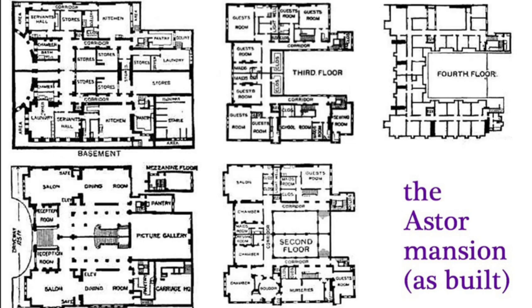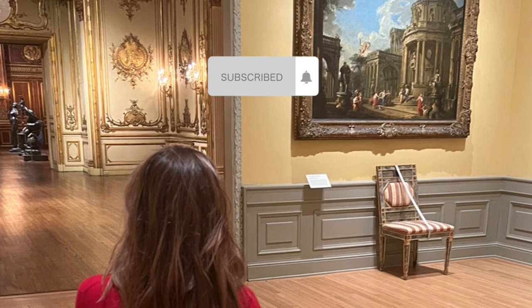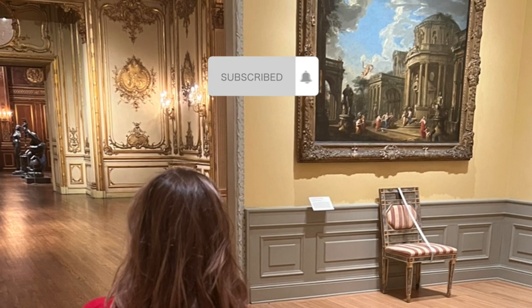Please let me know in the comments which home was your favorite and why. Can't wait to see you in the next video.